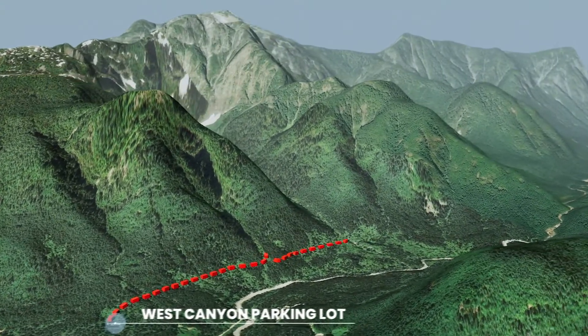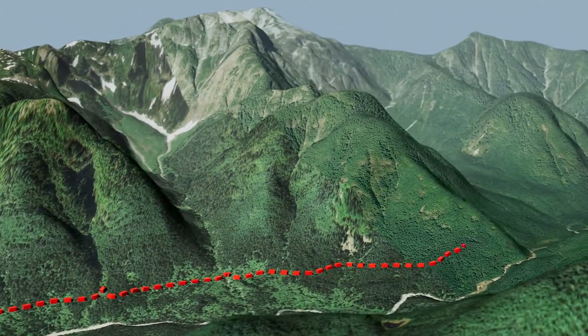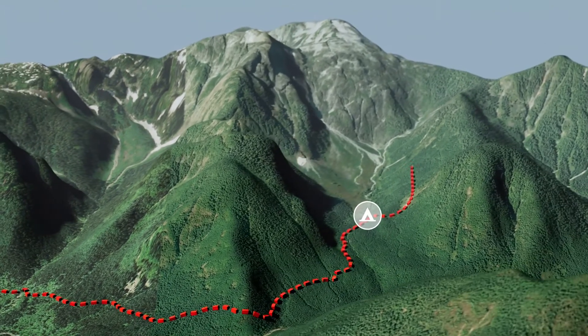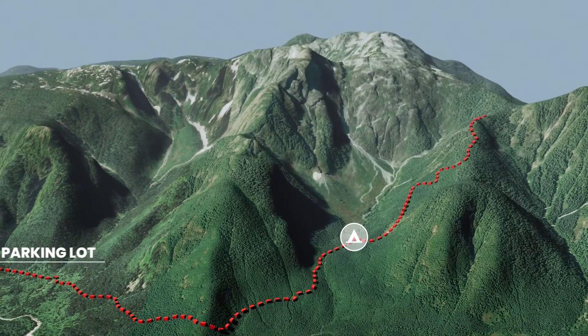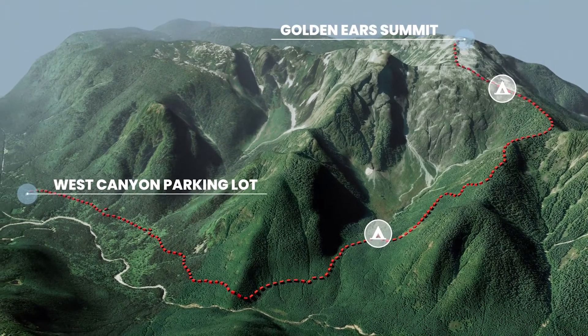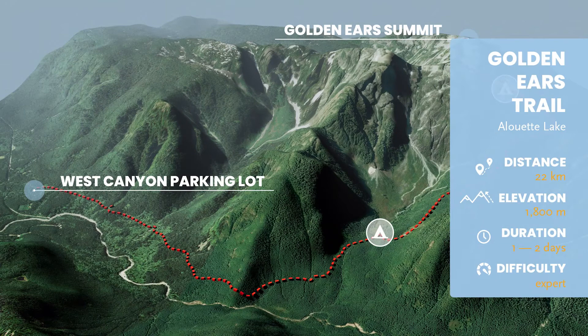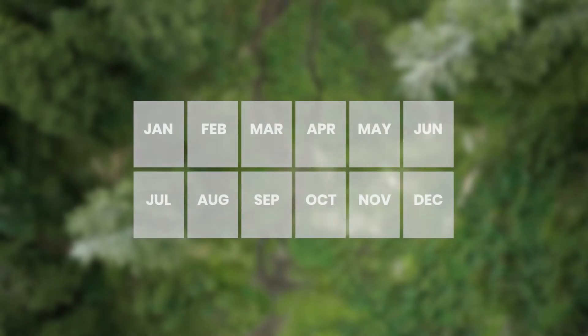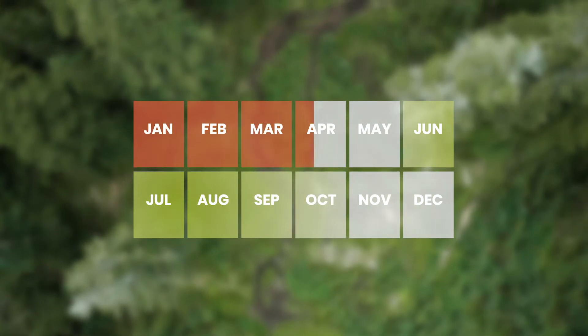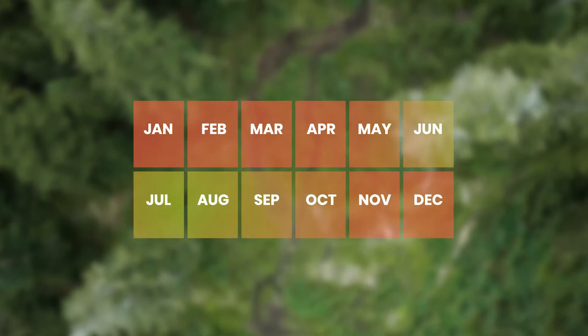The Golden Ears Trail is an expert 22-kilometer round-trip hike that takes you from the base of Golden Ears Provincial Park up 1,800 meters to the summit of Golden Ears in one to two days' return. The best time of year to attempt this hike is from June to early October, as snow will be present outside of this period.